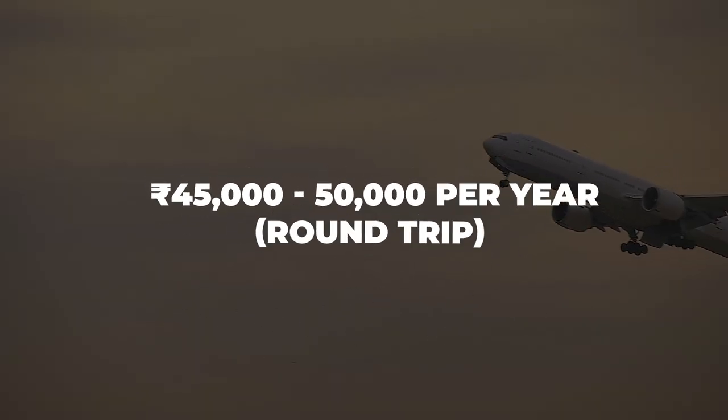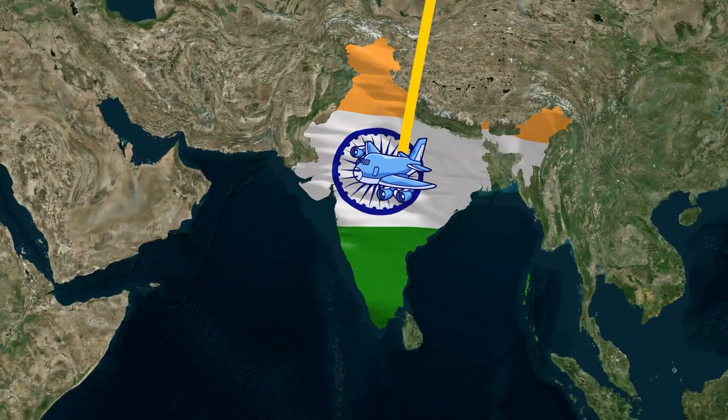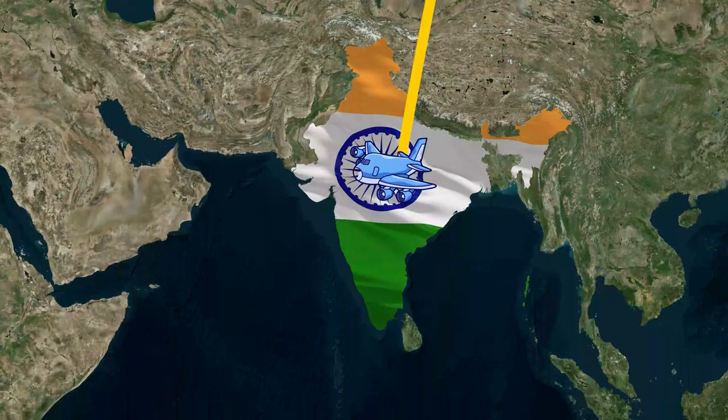Now let's talk about flight costs. You will spend about 45,000 to 50,000 INR per year for a round trip — going from India to Russia and coming back. That is the round trip cost, which will be 45,000 to 50,000 INR per year.